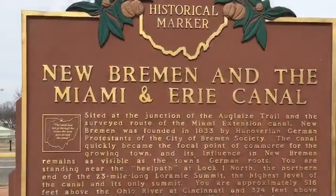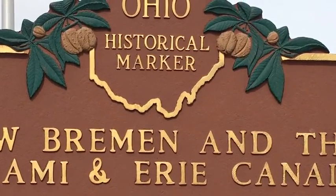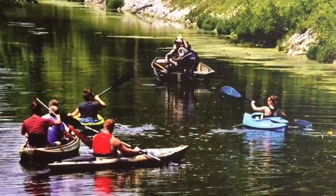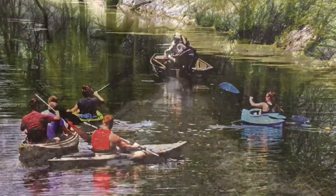The canal is still a big part of Ohio. It's celebrated with artwork, historic sites, and it's used for recreation. The towpath has become walking and biking trails.